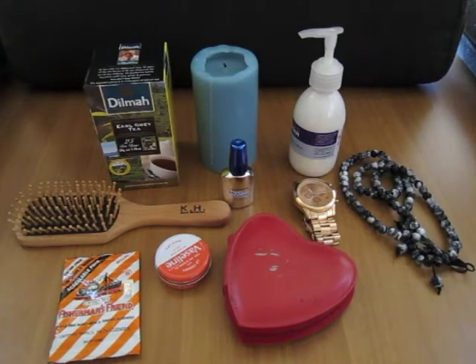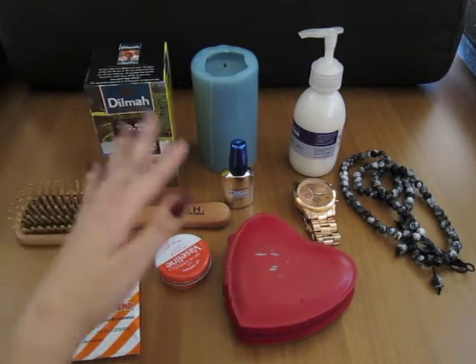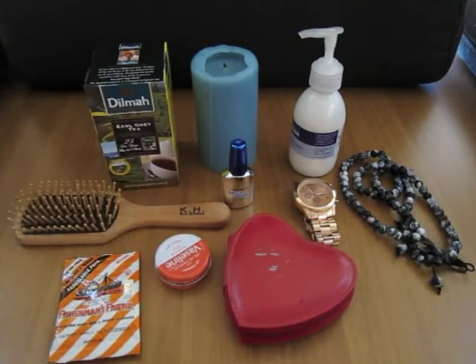Hey guys, thank you for stopping by my video. Today I will be doing a kind of whisper show and tell video. You can see in front of me I've laid out a couple of items that I've been really liking. It's more than a couple of items but these are the items that I really like, and it ranges from food to items to just random things, so let's jump right in.